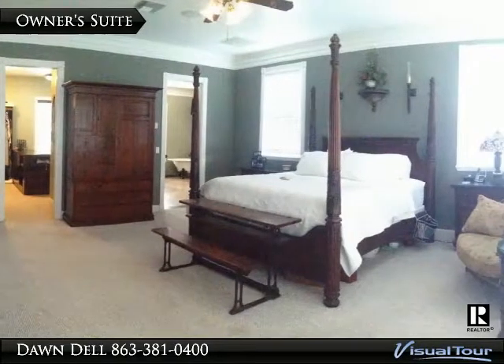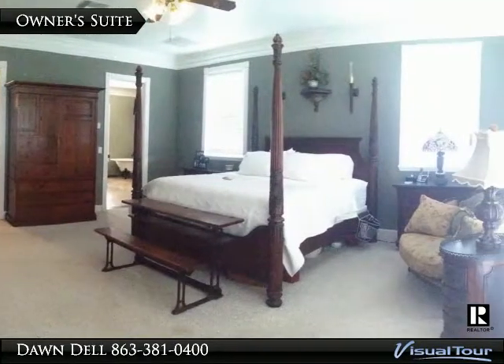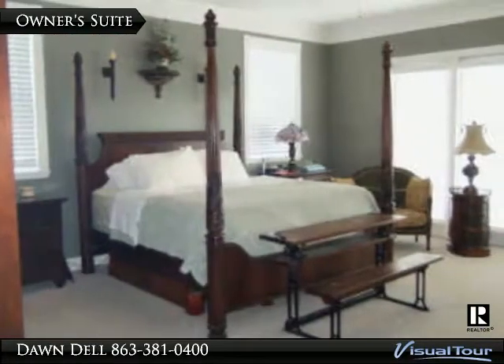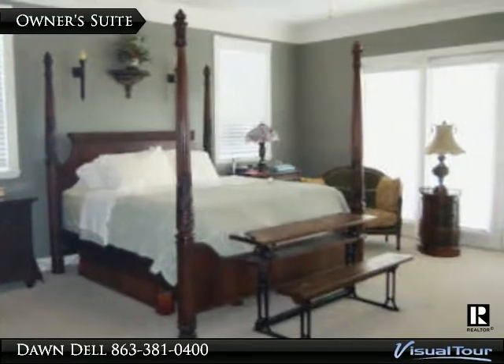The elegantly situated owner's suite has tray ceilings and French doors leading to the pool and deck. A gorgeous view of the pool and pasture can be seen right from your bed.